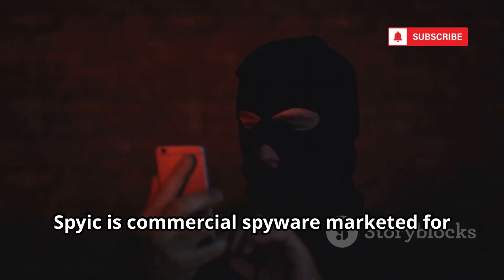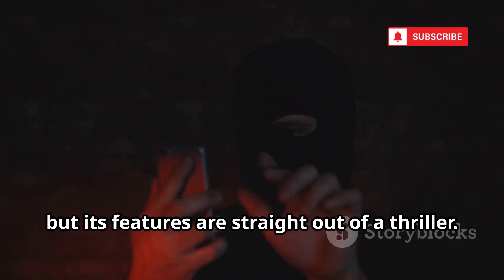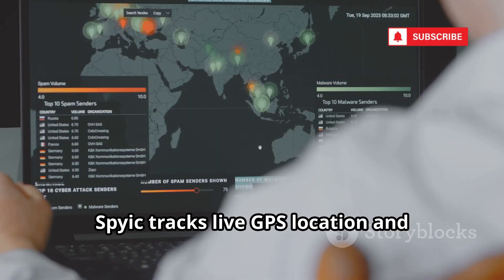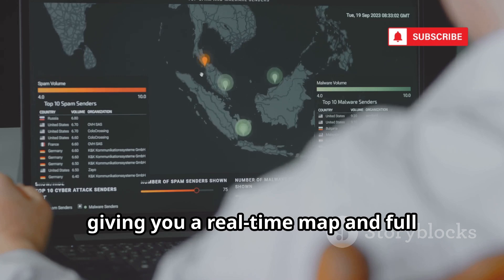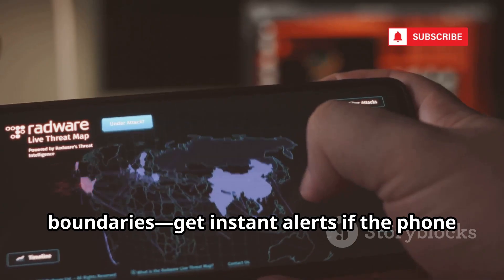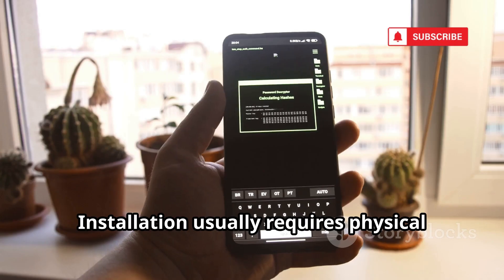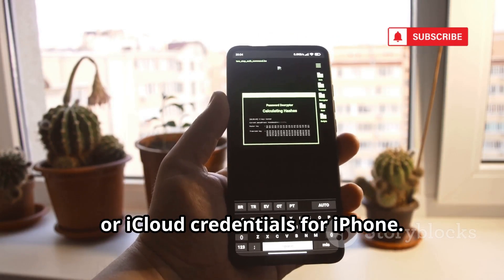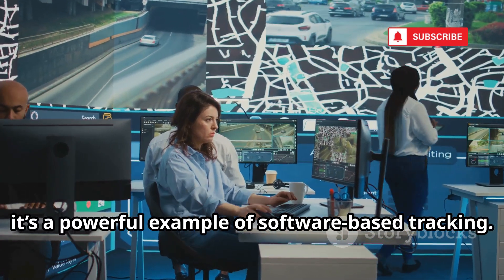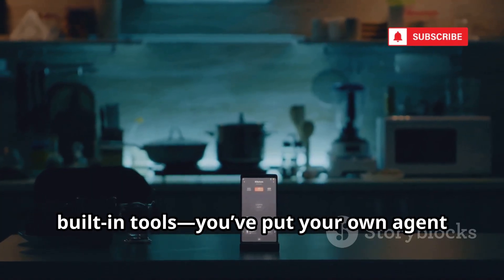Spyik is commercial spyware marketed for parental or employee monitoring, but its features are straight out of a thriller. Once installed, it runs in stealth mode, completely hidden from the user. Spyik tracks live GPS location and uploads it to a secure dashboard, giving you a real-time map and full location history. Its geofencing lets you set virtual boundaries and get instant alerts if the phone enters or leaves specific zones. Installation usually requires physical access for Android or iCloud credentials for iPhone. Once in place, Spyik gives you detailed, automated surveillance — from an OSINT perspective, a powerful example of software-based tracking. You're no longer relying on carriers or built-in tools; you've put your own agent on the device.